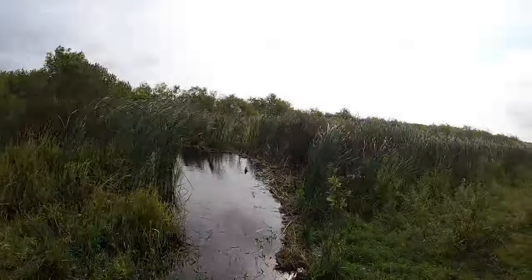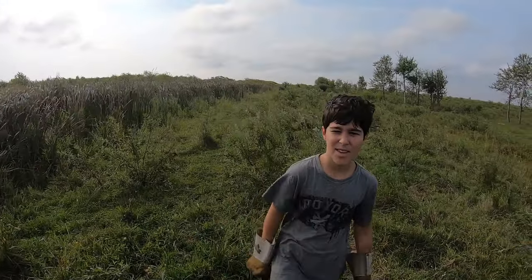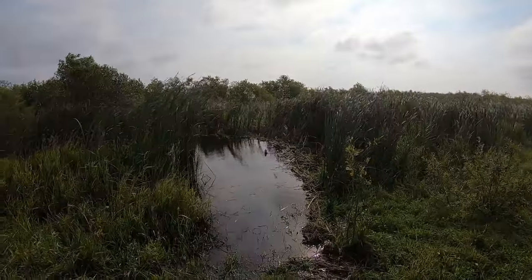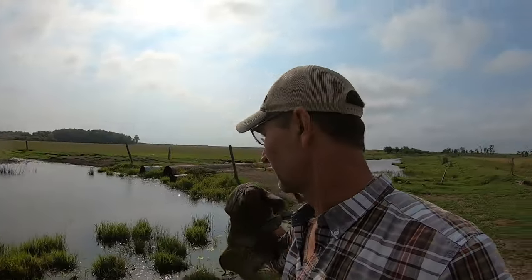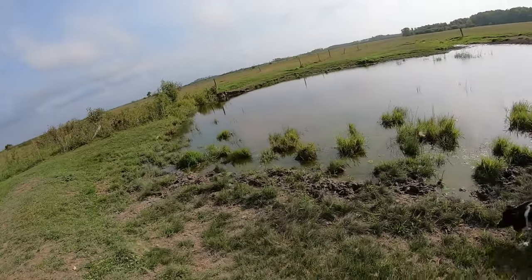So what do we have here? A beaver dam. What's the beaver dam doing? Blocking the water. We haven't really got much rain here, and we've got a lot of water here at the ditch. Usually this water comes in from the north side of the swamp and ends up to the south side of the swamp, but I'll show you on this side where the water is.